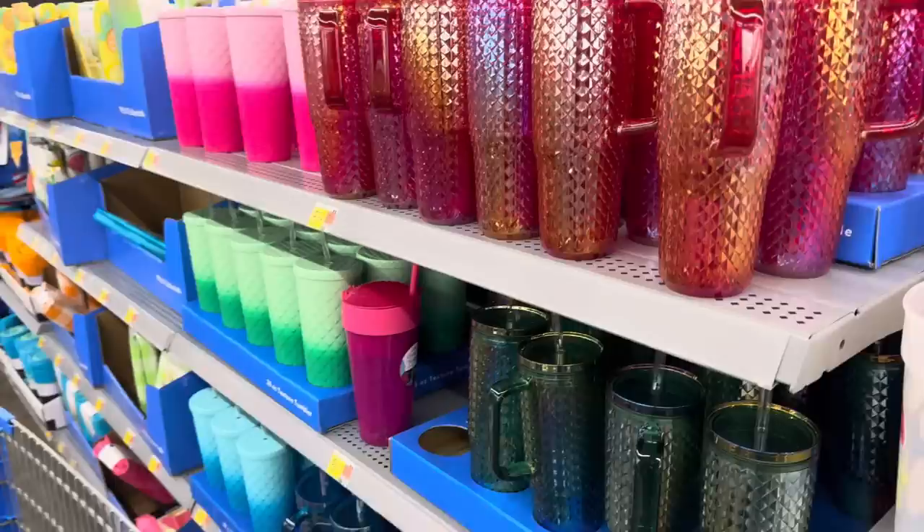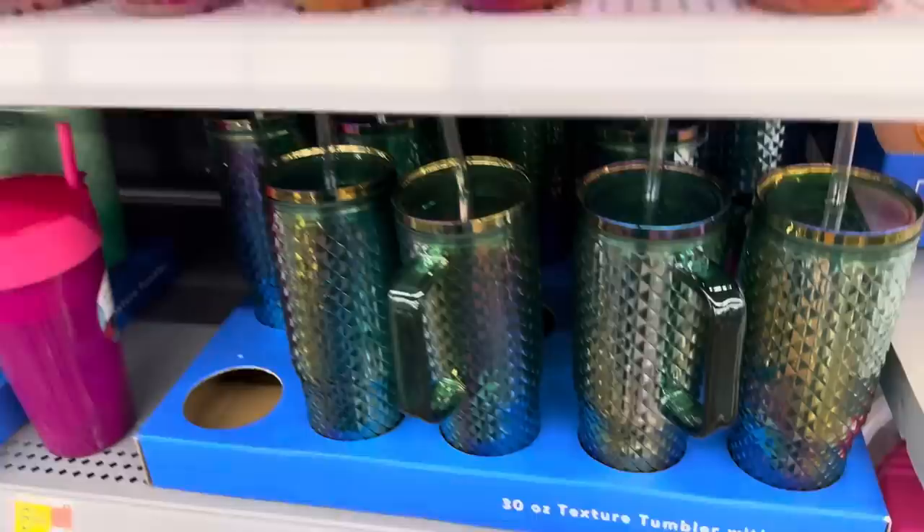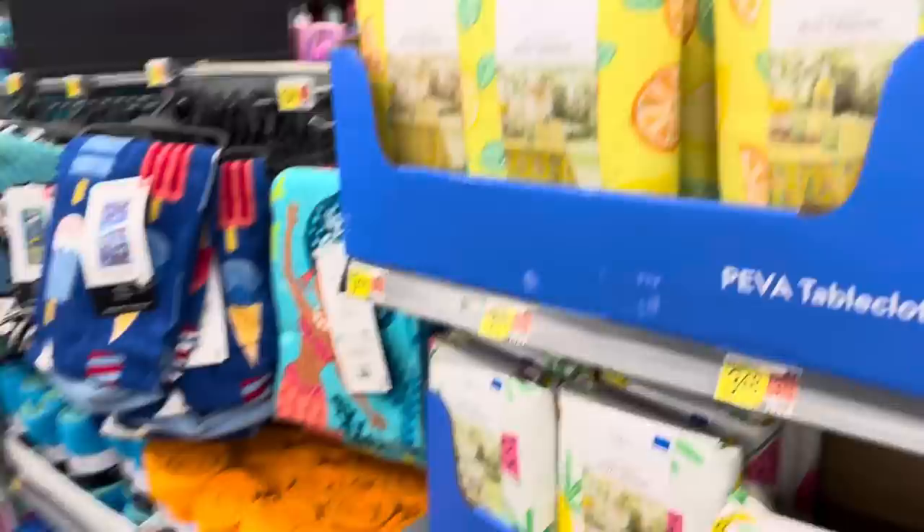It's fancy time over here - it's got shimmer, it's got shine. These are 30-ounce tumblers - you can get them in pink, kind of a diamond-y color, or green diamond. They're calling it a textured tumbler. Make sure they have straws in them before you buy them. $6.94 for those.